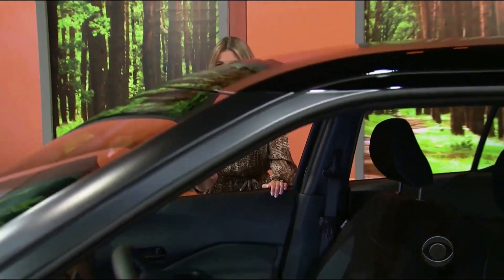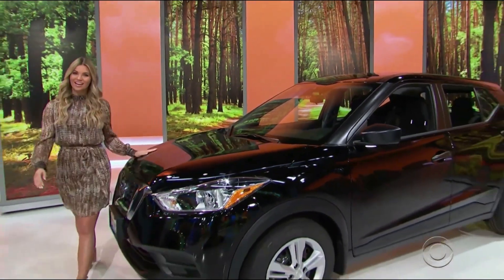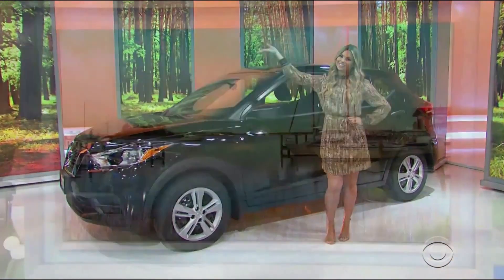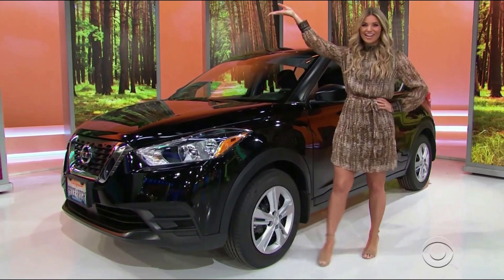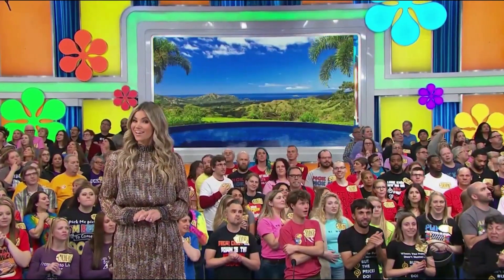It's the Nissan Kicks S Crossover, equipped with a 1.6-liter engine and continuously variable transmission, front-wheel drive, and splash guards. A brand new car — it's all yours if the price is right! You need a four-star resort vacation in beautiful Costa Rica!